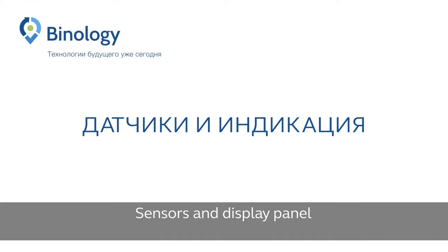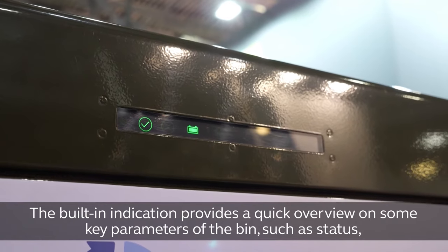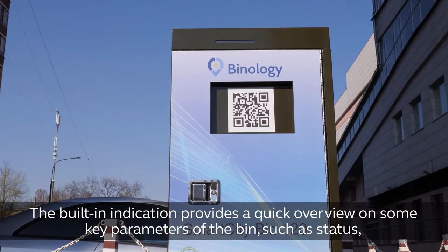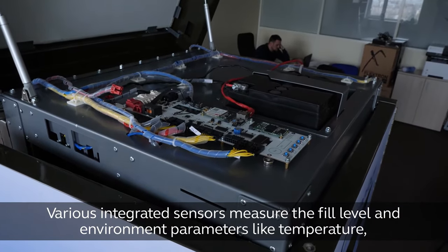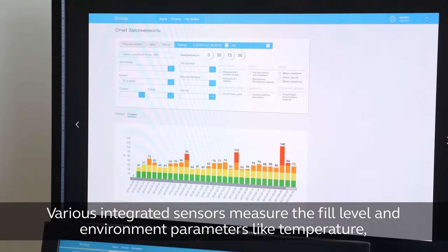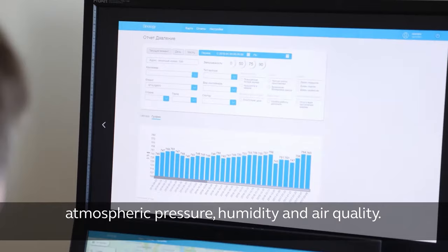Sensors and display panel. The built-in indication provides a quick overview of key parameters of the bin, such as status, charge level, and fill level. Various integrated sensors measure the fill level and environment parameters like temperature, atmospheric pressure, humidity, and air quality.